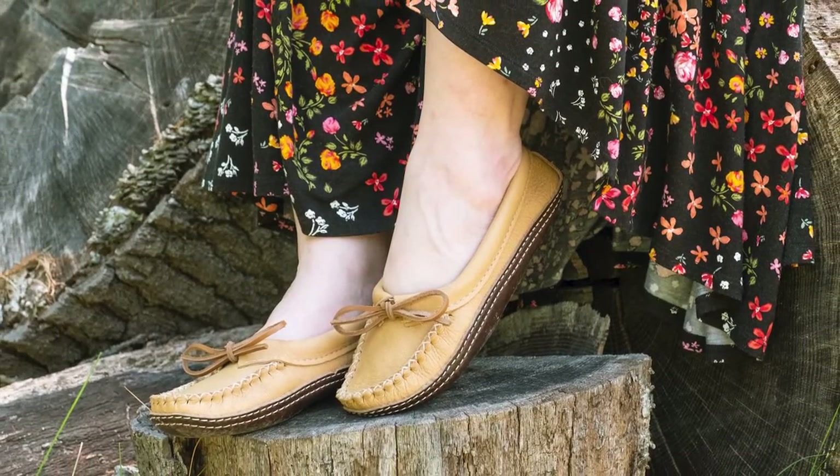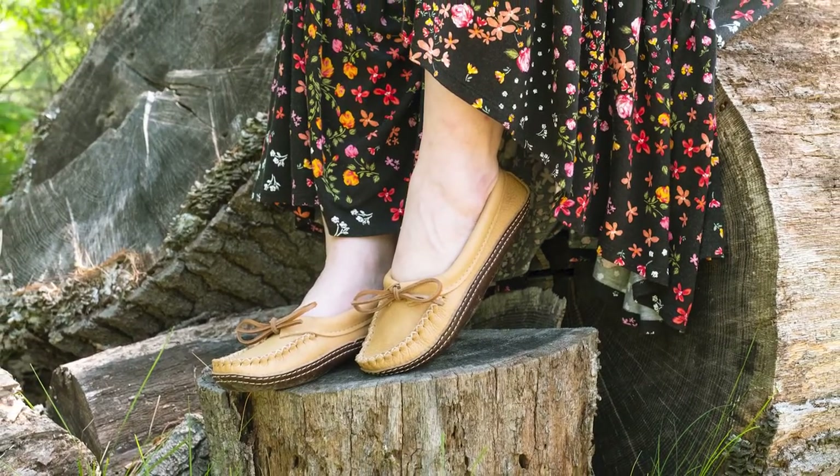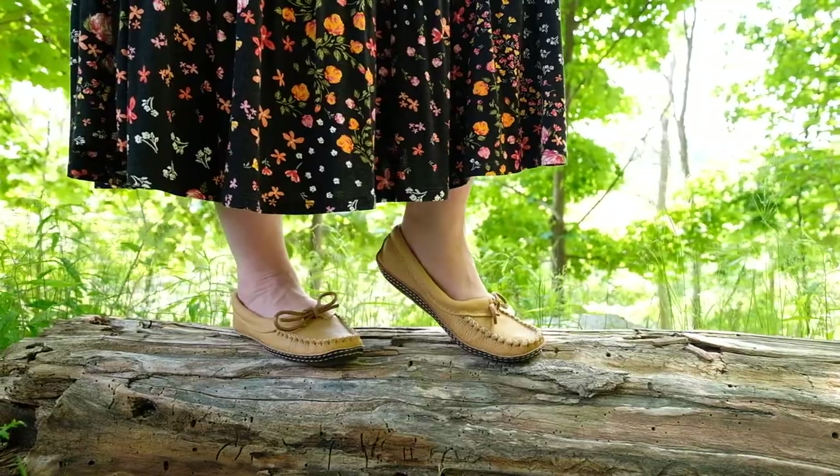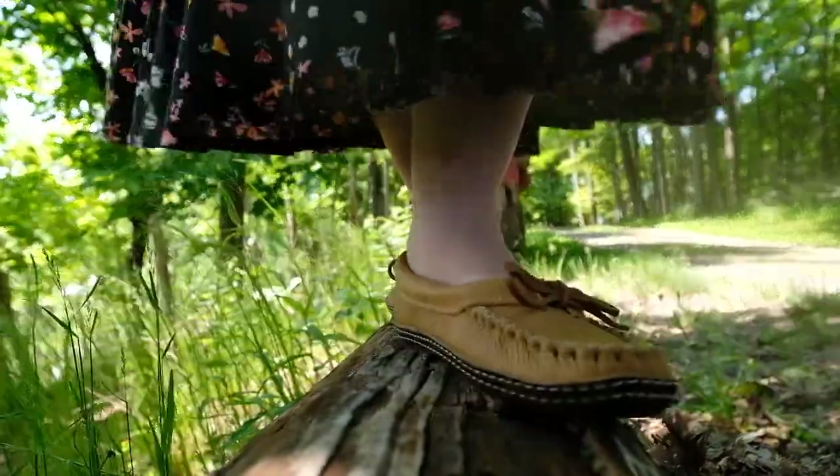Ballet style earthing moccasins for women are available now from our Moccasins Canada website. For more information, please see web links in the description section of this video directly below: www.moccasinscanada.com. We'll see you next time.